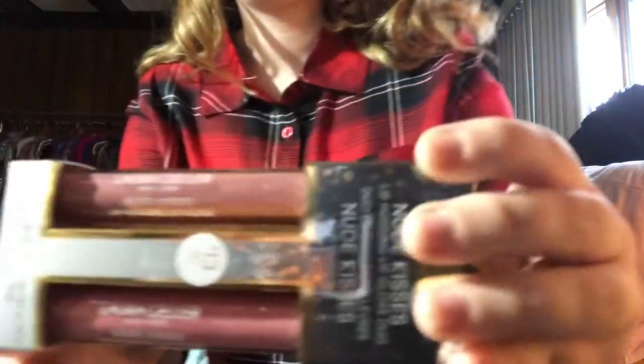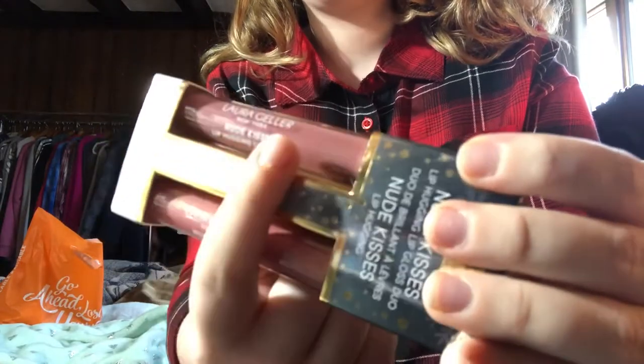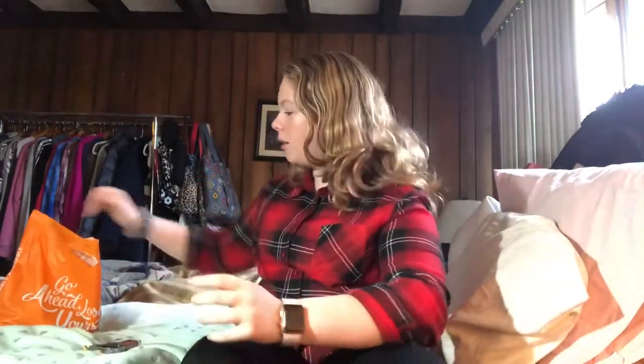Here are the colors. This one is like a pinkish, shiny pink, and this one is like a nude purple. I really love the duo — it's so nice and I'm really excited to use it.